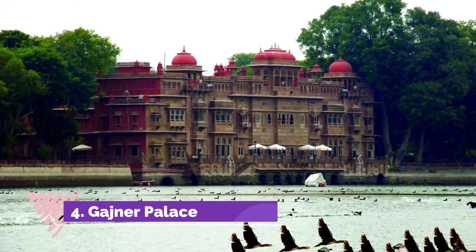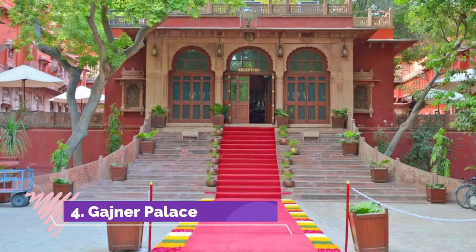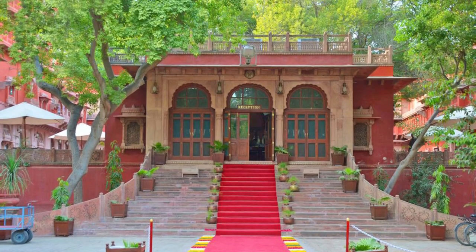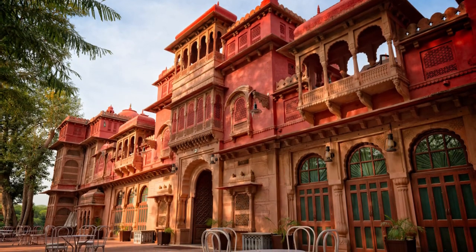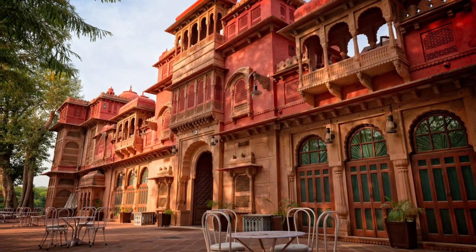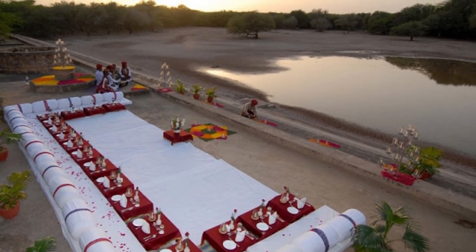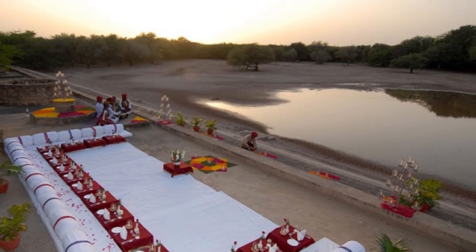Gajaner Palace is among the popular sightseeing attractions of Bikaner, situated on the bank of a lake. The castle was built by former ruler of the Bikaner province, Maharaja Ganga Singh Ji. Gajaner Palace was a hunting and vacation lodge during old times, where the king of Bikaner and royal family indulged their passion for hunting with guests.